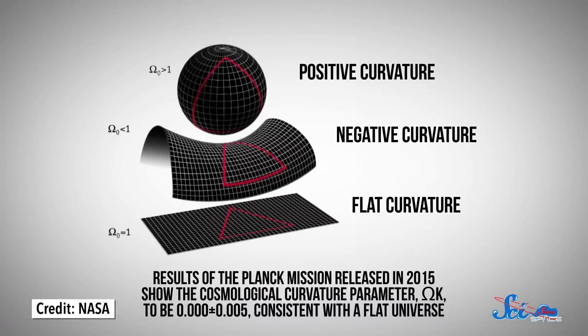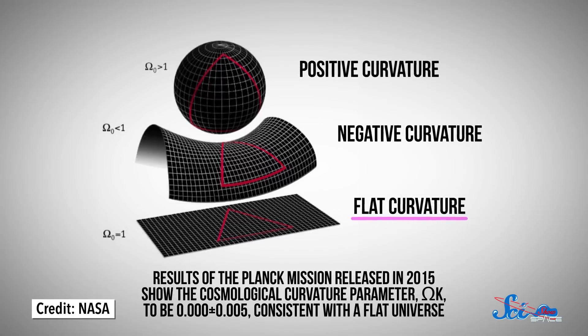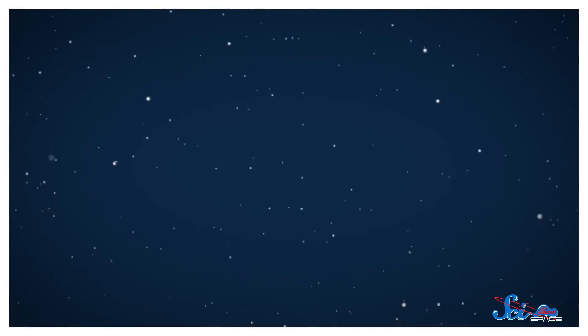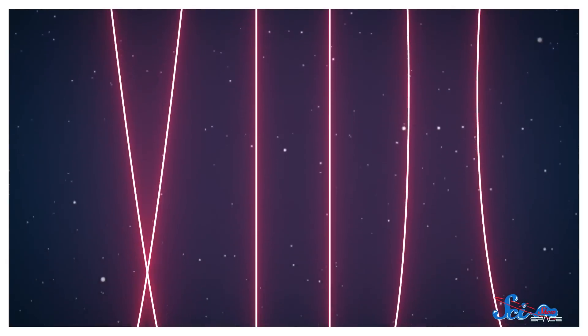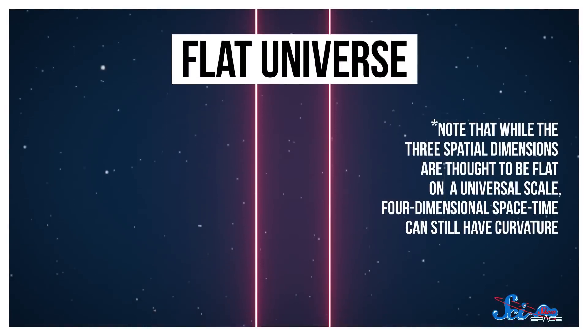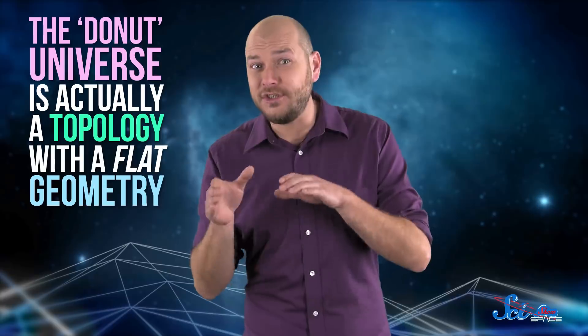We're actually pretty sure we know what the geometry of the universe is. Measurements have shown it's almost definitely flat, as opposed to positively or negatively curved. Which gets a little brain-breaky, because flat is not normally an adjective we use to describe things in 3D. But cosmologists talk about 3D spaces being flat or curved because it's the best analogy we have — basically, if you shine two laser beams in parallel, do they stay parallel? Or do they eventually cross or diverge? When we say the universe is flat, we mean the beams stay parallel.